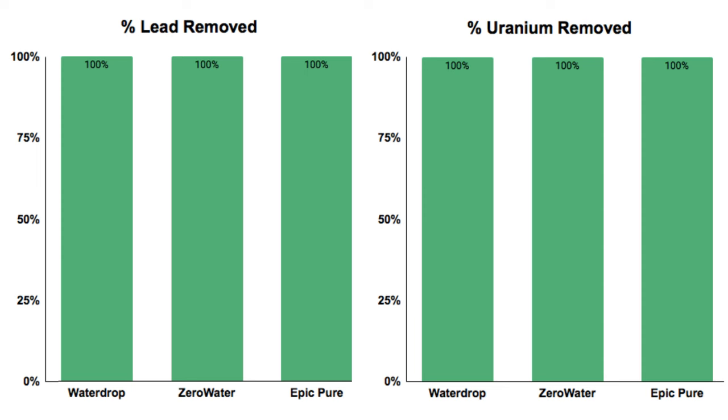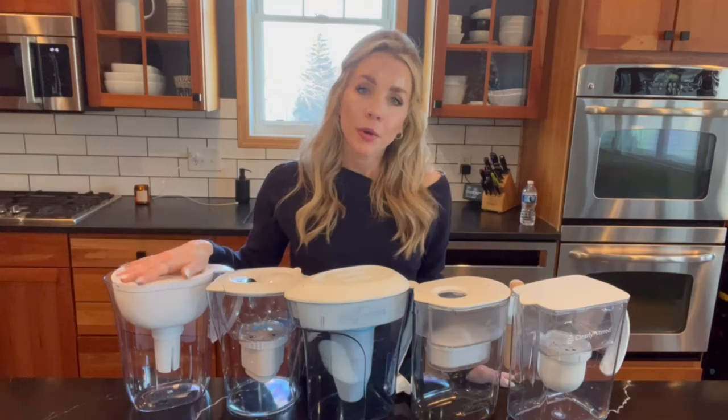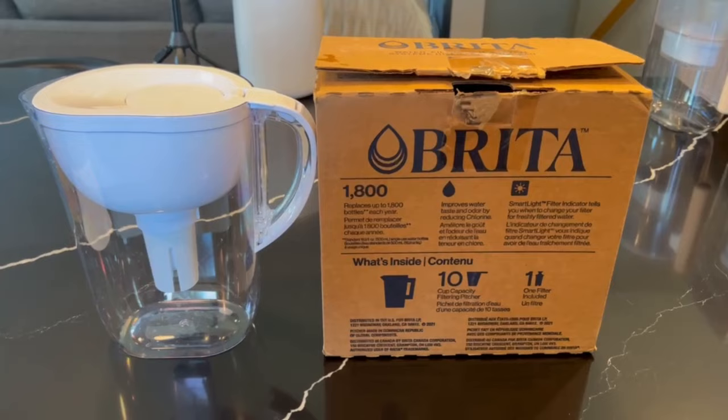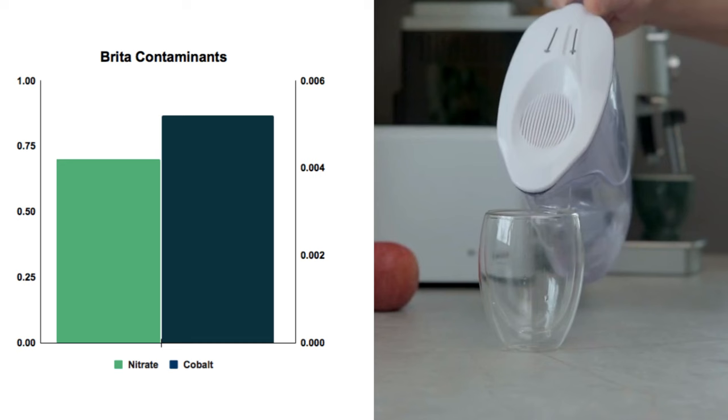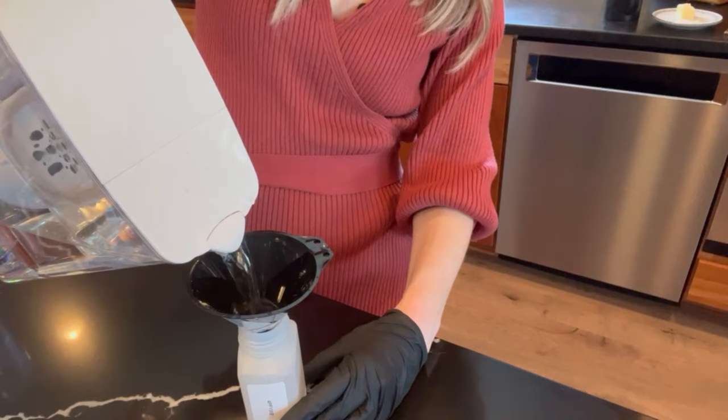All three removed 100% of lead and uranium. The Epic removed 67% of the fluoride, while the Zero Water and Water Drop removed zero. The Brita fell seriously short of its expectations. Although it has its strengths, the Brita struggled to remove some contaminants, and more importantly, it actually added heavy metals and nitrate back to the drinking water, which was a big detractor. I do want to reiterate that we used one water sample from a single location and that every water source is different and could have a different result.